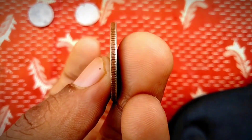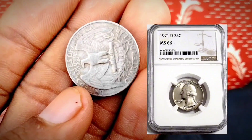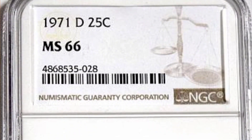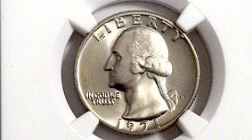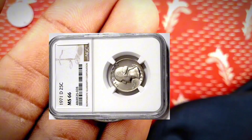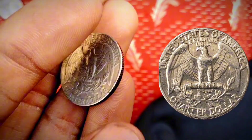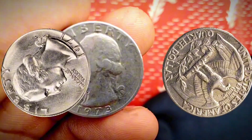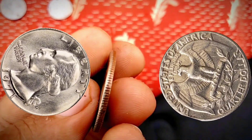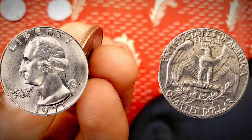He describes the coin as one of the most fascinating and intriguing planchet errors ever discovered. There is a second famous overstrike of a 1971-D quarter on a Canadian coin — in this case, struck over a silver George V Canadian quarter. Unfortunately, Washington's neck obscures the date, but the rest of the details shine through. This unique proof error coin was graded PF64 by NGC and sold for $7,800 in August 2020.